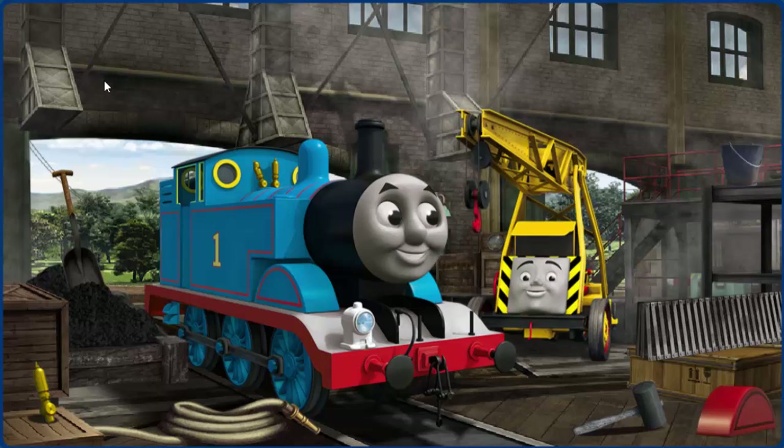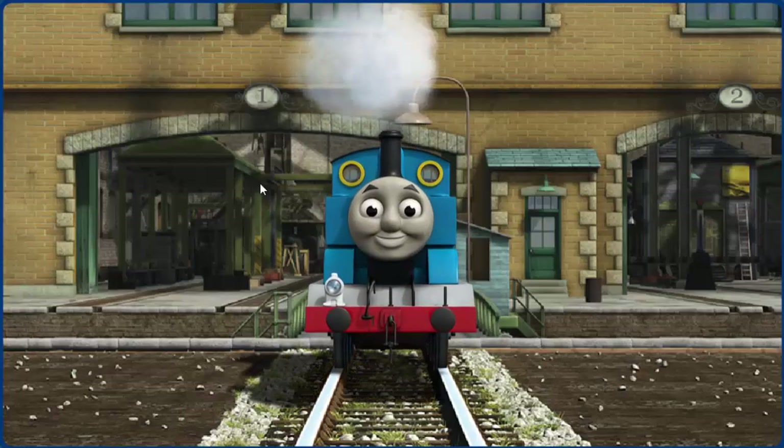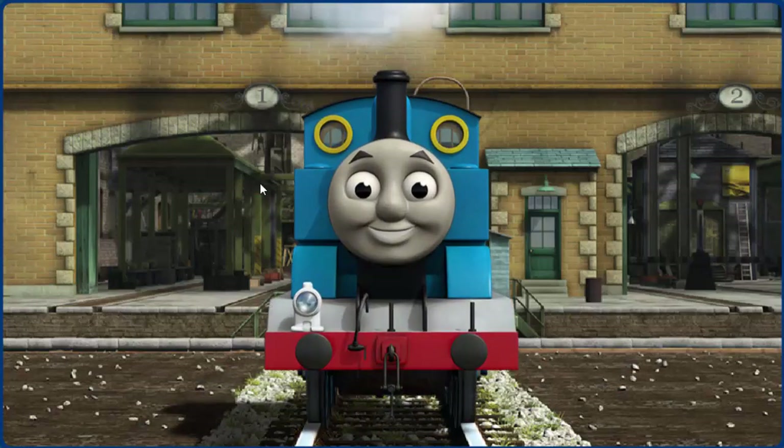Thomas's whistle is broken. You fixed it! Thomas is ready to be really useful again.